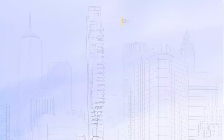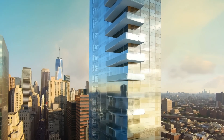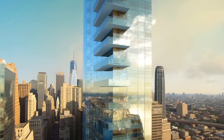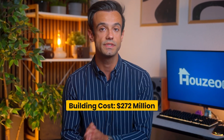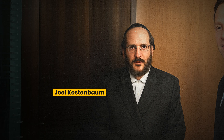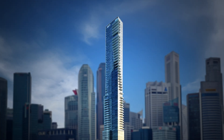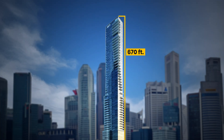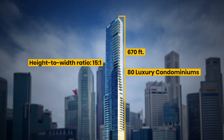The slender tower was designed by Hill West Architects with interior design by Groves & Co. The building's exterior is encased with a striking glass curtain wall, allowing residents to enjoy panoramic waterfront views. The estimated cost to build was around $272 million, with unit prices ranging from $1.2 to $18 million. Joel Kestenbaum envisioned a slender spire towering 670 feet above the city.